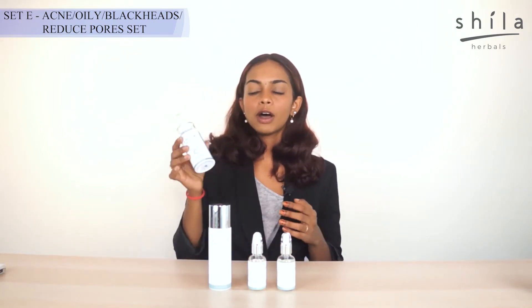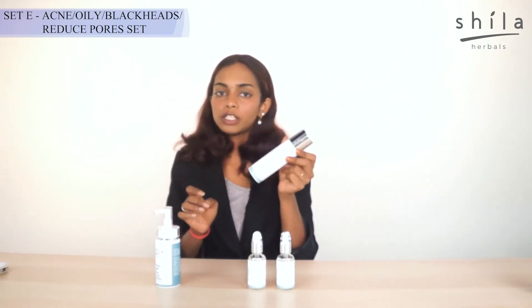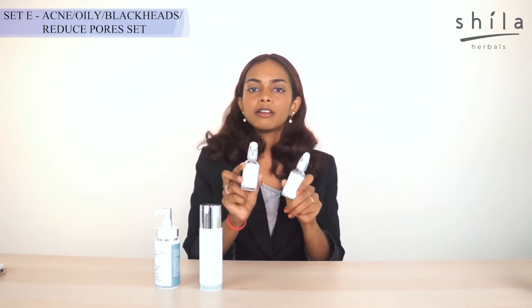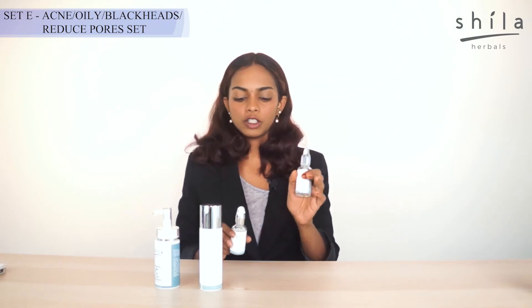In this set, it consists of our Vitamin C Foam Cleanser, we have our Expert Toning Solution again, and our Power of the Doll Serum, which is our Enzyme Serum and also our Oxygen Serum.